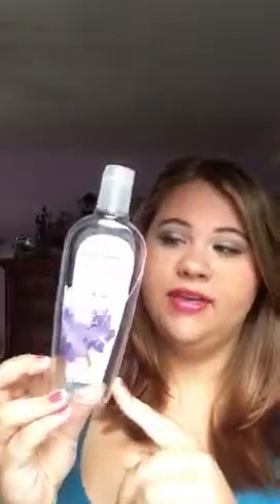The next thing I finished is this Body and Earth Elements Butterfly Orchid Shower Gel. I got this as a gift. I'm not really into floral scents, but I actually did enjoy this one. It smells kind of like Bath and Body Works Enchanted Orchid, so if you like that, you might like this. Obviously it wasn't as high quality, but it was just a nice shower gel to go through spring and into summer.